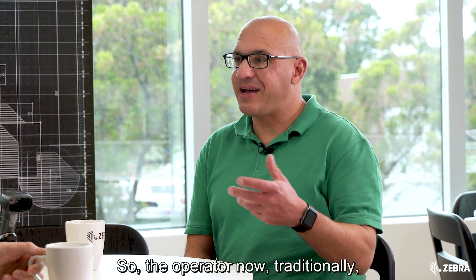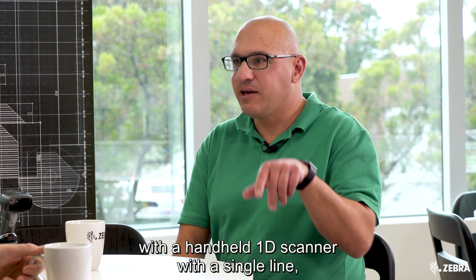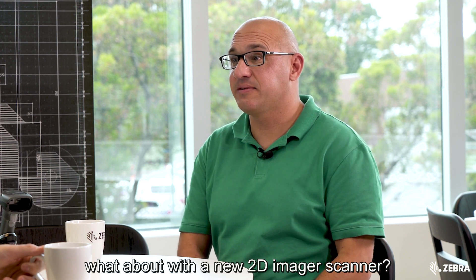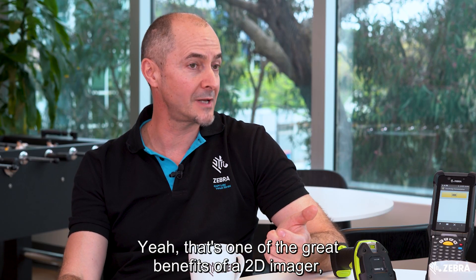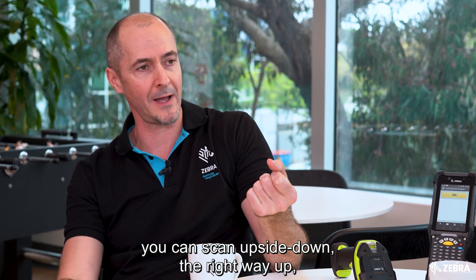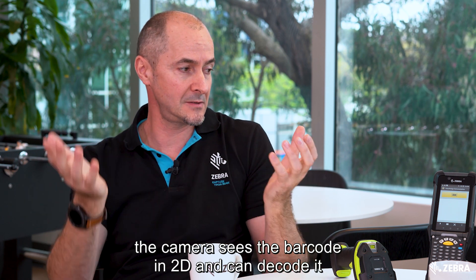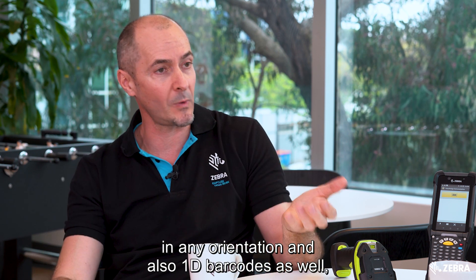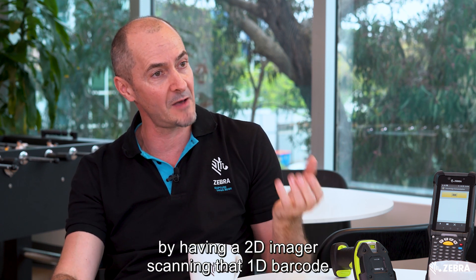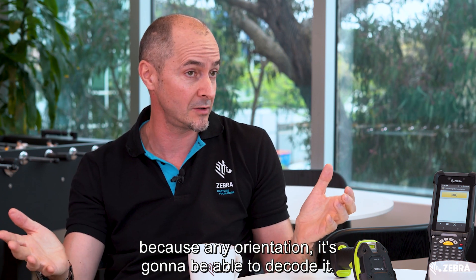So traditionally with a handheld 1D scanner with a single line, you'd have to line up the barcode with the scanner. What about with a new 2D imager? That's one of the great benefits — you really don't have to worry about orientation. You can scan upside down or right-side up; the camera sees the barcode in 2D and can decode it in any orientation. And even with 1D barcodes, you still get the benefit of scanning in any orientation with a 2D imager.